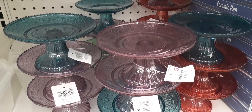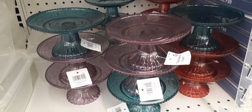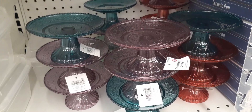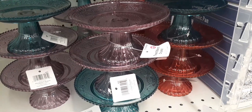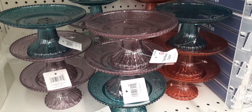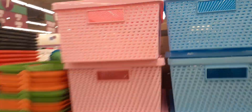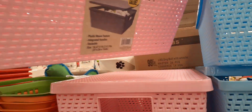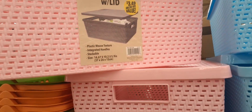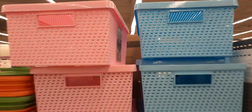Here are little plastic cupcake holders treat stands in light lavender, blue green, and kind of a rusty red. And these are some really cute storage bins — they even come with a lid, and they're stackable — but they're $3.49, which is a bit too much for me.